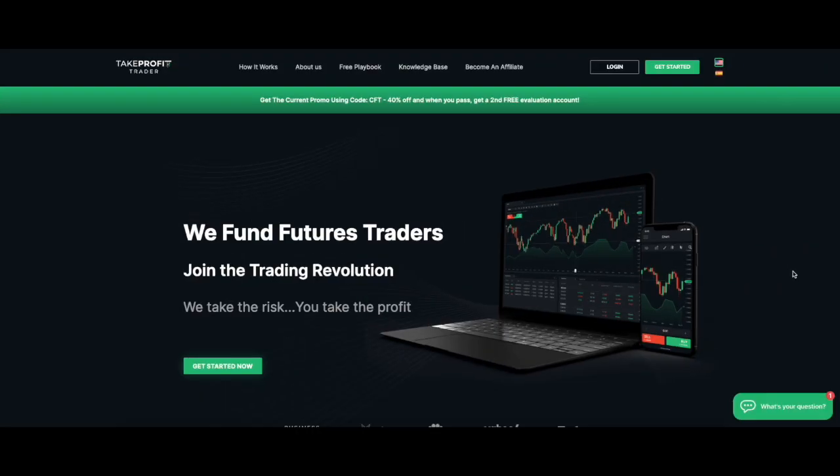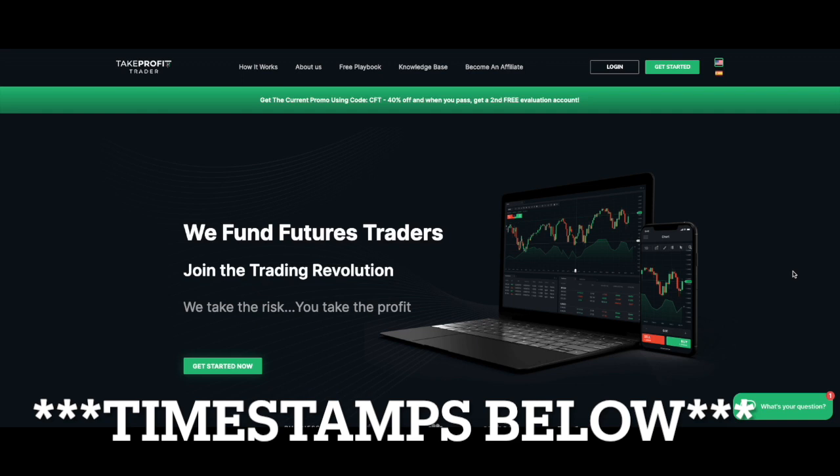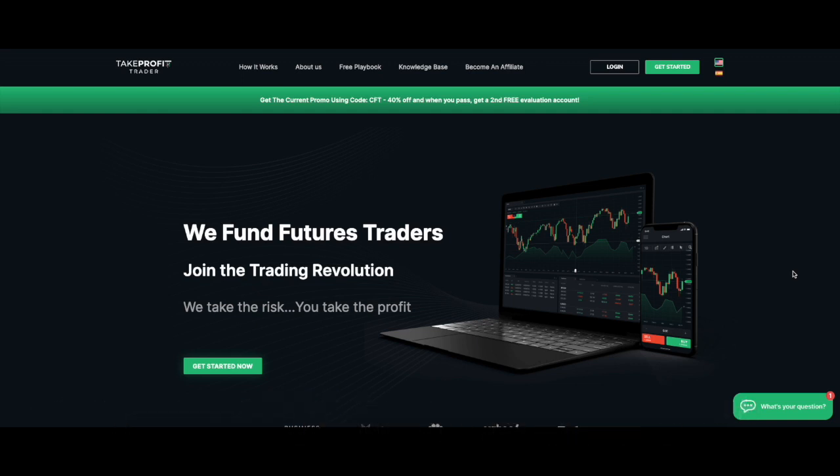Welcome to today's video. It's a bit of an extensive one, but it's been a while since I've done the A to Z — the nuts and bolts, the entire way through: signing up, passing, and getting funded with a trader evaluation company. We're going to start with signing up, then I'll take you through the days of my trading and the funding process as well.